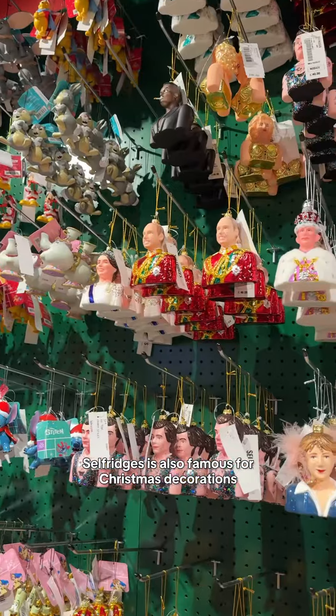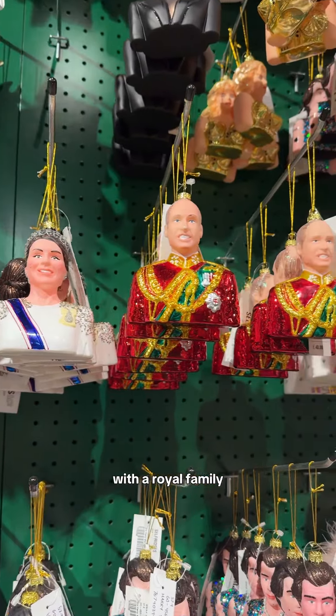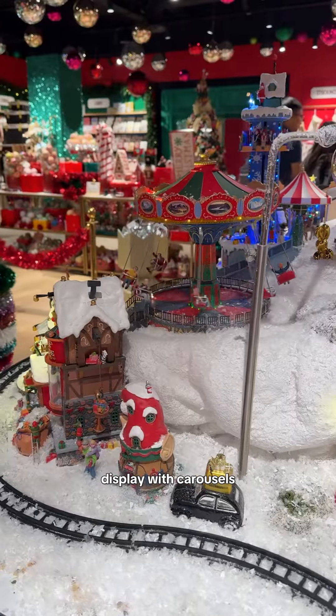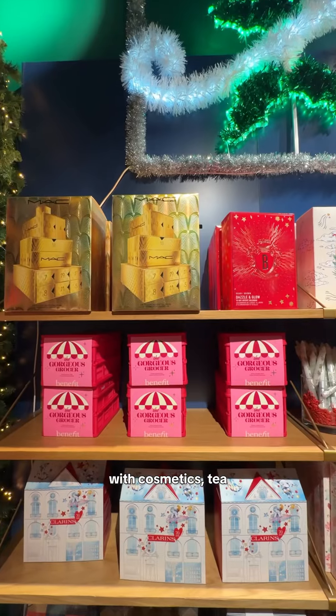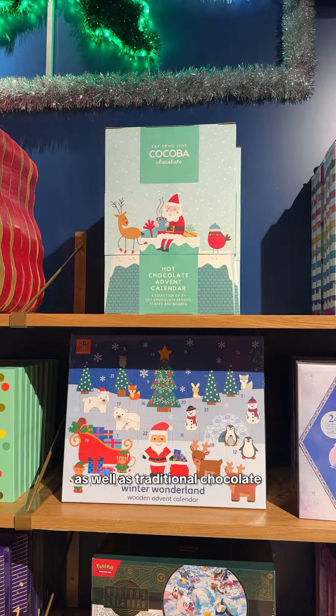Selfridges is also famous for Christmas decorations with the royal family. This year they also added this gorgeous festive display with carousels. Inside you will find an advent calendar corner with cosmetics, tea, as well as traditional chocolate.